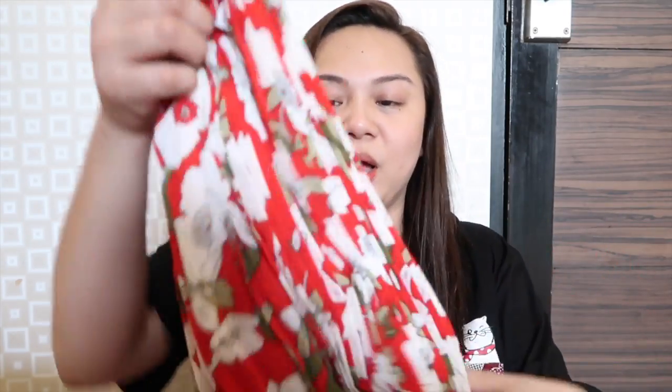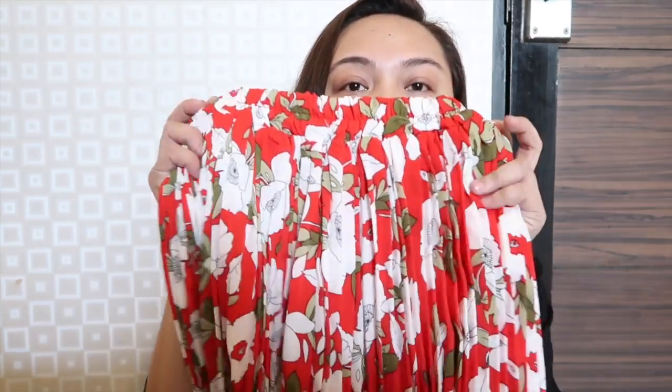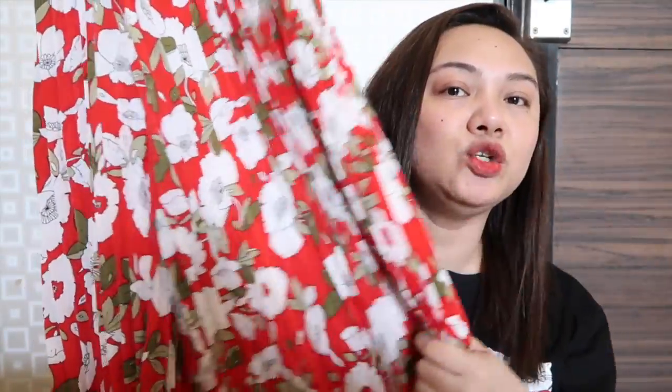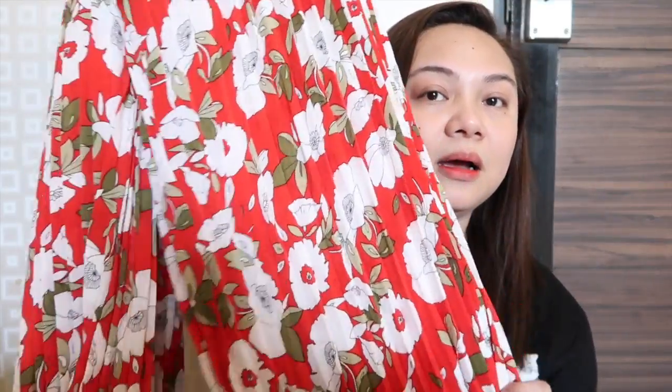I think I got this for 170 baht per piece kung bibili ka ng tatlo. Ang design niya — pleated siya pero pants siya, pero pag sinuot mo, nagiging palda ganito. Pero pantalo ng itsura niya. Sorry kung hindi ko siya ma-i-demo sa inyo lahat.